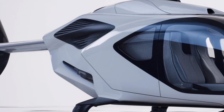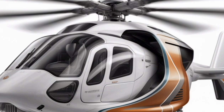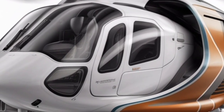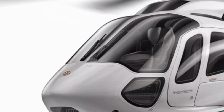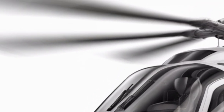Safety is reinforced not only through avionics but also with structural redundancies, crash-resistant fuel systems, and energy-absorbing landing gear. These design elements help protect occupants in the event of an emergency landing, aligning with modern aviation safety standards. The helicopter has undergone rigorous testing to ensure reliability in real-world conditions.